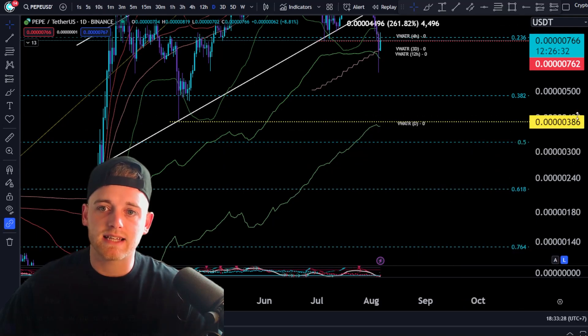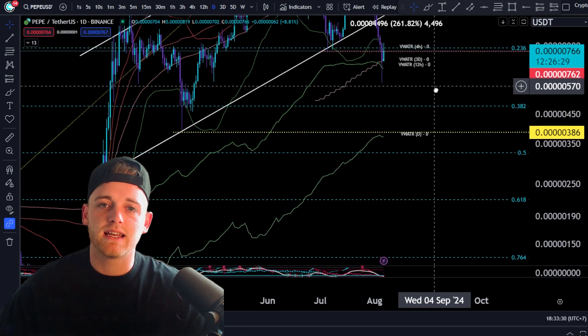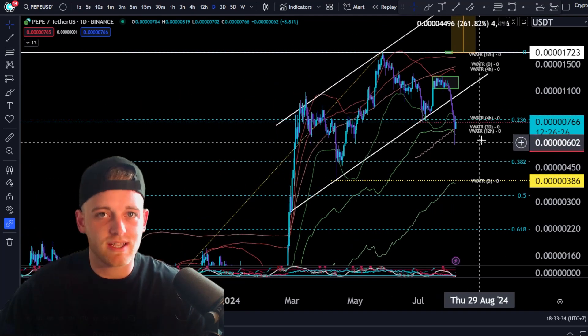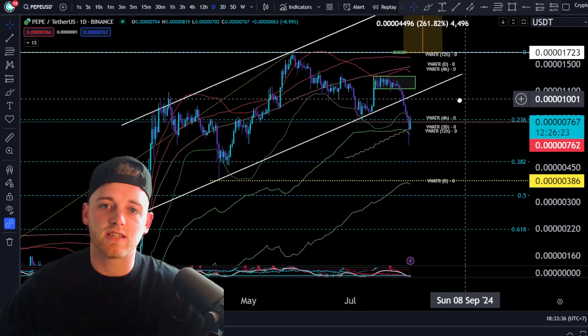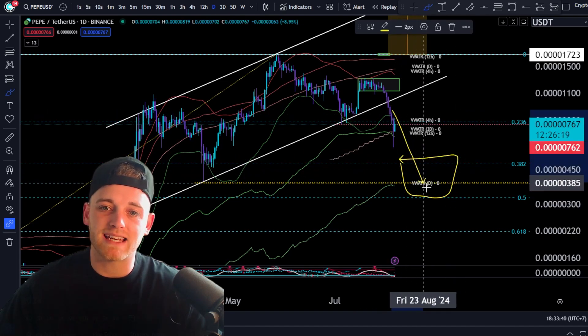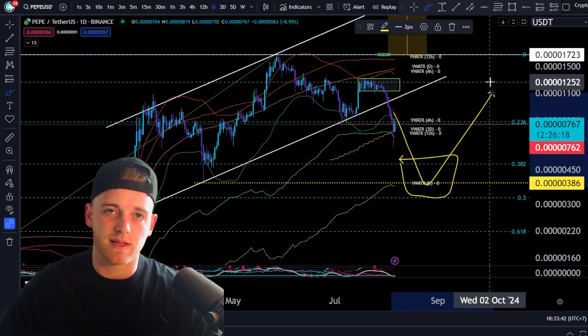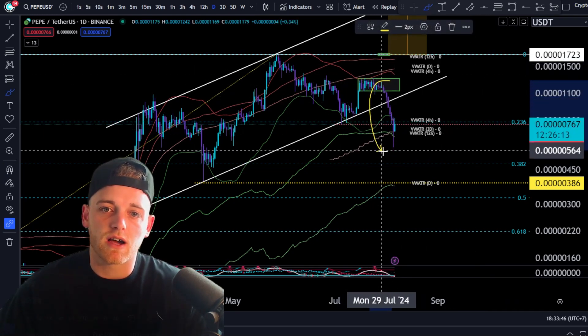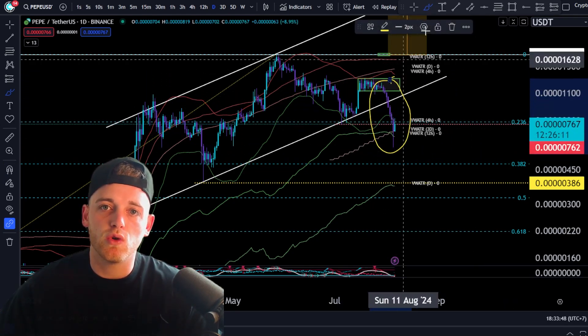That confirmed higher low is all the way down here at the yellow line — around 0.0386. This is important because as long as we're above that level, the chart is macro bullish. That tells us there is a very strong buying opportunity if we do get down there, and it means there's a really clean bounce at that level. I just wanted to reiterate that because we have seen some huge dumps recently.